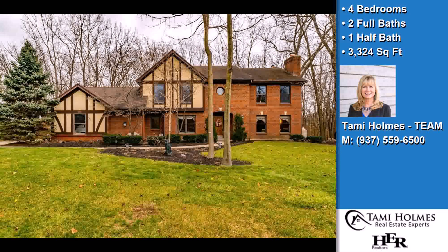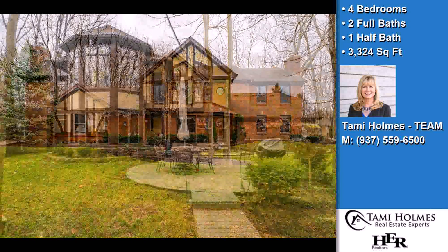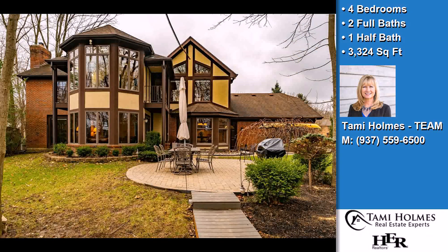This property is a four bedroom, two full baths, and one half bath Tudor home.